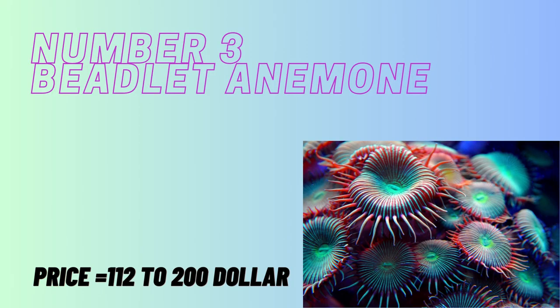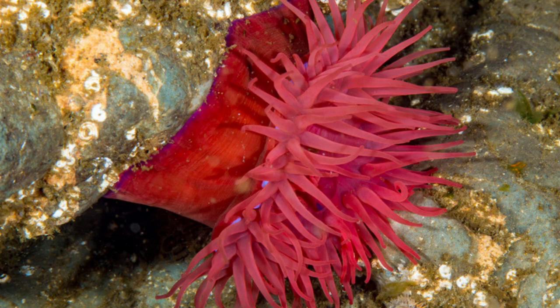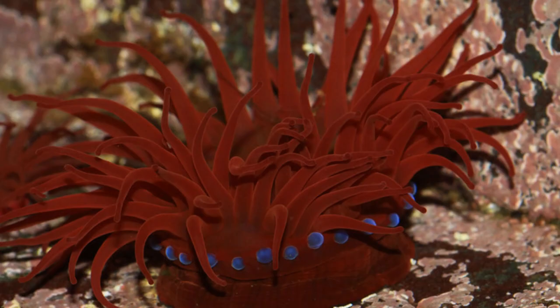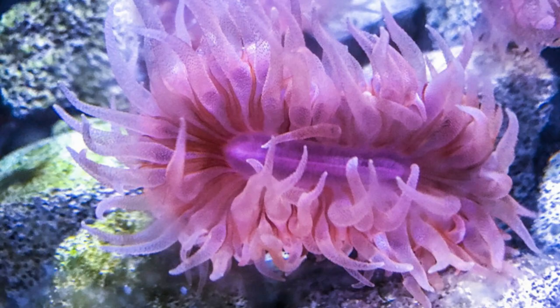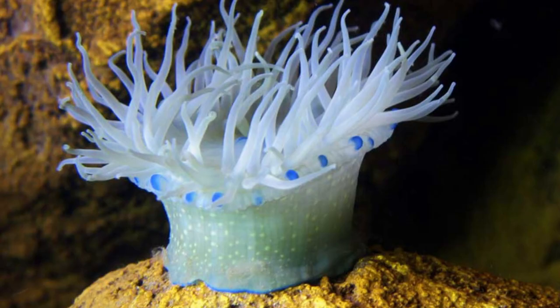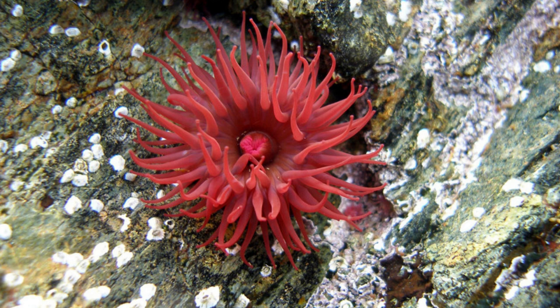Number 3 is the Beadlet Anemone. This flower-like little sea anemone is found from the United Kingdom down to the Mediterranean Sea and all the way down the Atlantic coast of Africa. It has a dark red body with as many as 192 lighter red or even pink tentacles. These tentacles can retract completely, leaving a red or orange blob. This ability is useful as the anemone is often found in tidal pools where the tide does not come in for long periods. When the tentacles are open, tiny blue beads can be found just beneath them. These beads are called acrorhagi and contain the anemone's stinging cells. People sometimes keep beadlet anemones in home aquariums.